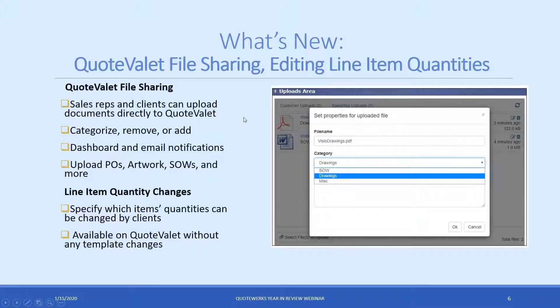For QuoteValet, we added file sharing and editing of line item quantities. The biggest feature added for QuoteValet was file sharing — now sales reps and clients can actually upload documents directly to QuoteValet. If you have a statement of work, a PO, or artwork to share between your client and sales rep, they can easily share that on that specific document in QuoteWorks. The sales rep has full access rights, meaning if the customer has uploaded documents that are no longer necessary, you can actually remove them.